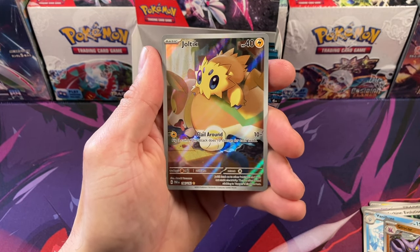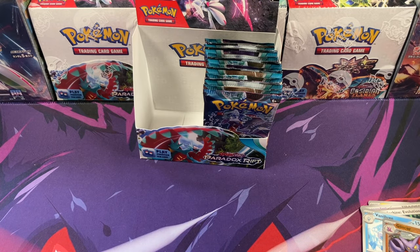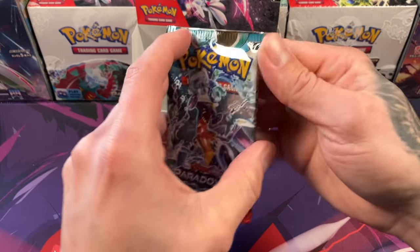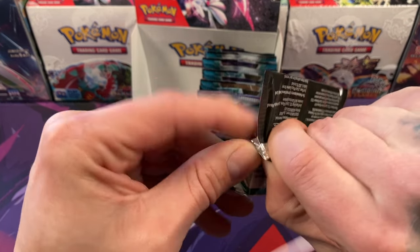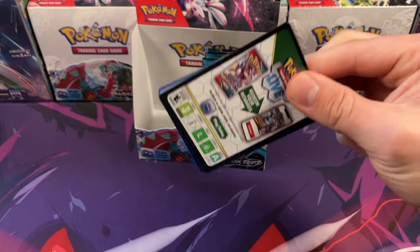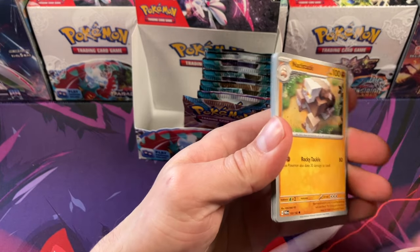Got a little Joltik full art card — really cool. We're cruising through these. Got a couple full arts there, nothing crazy yet. I haven't seen any of those top three cards we mentioned earlier.